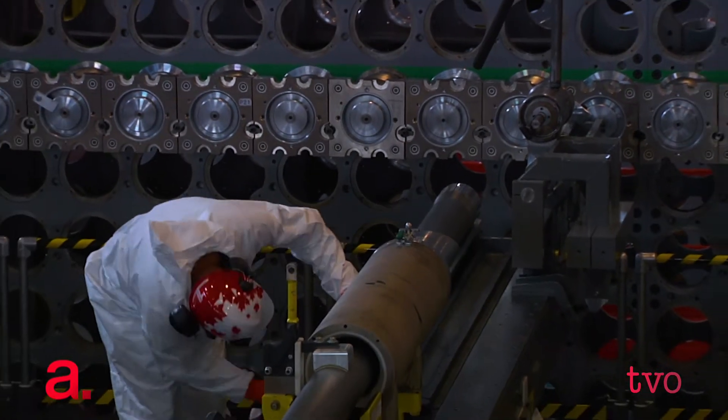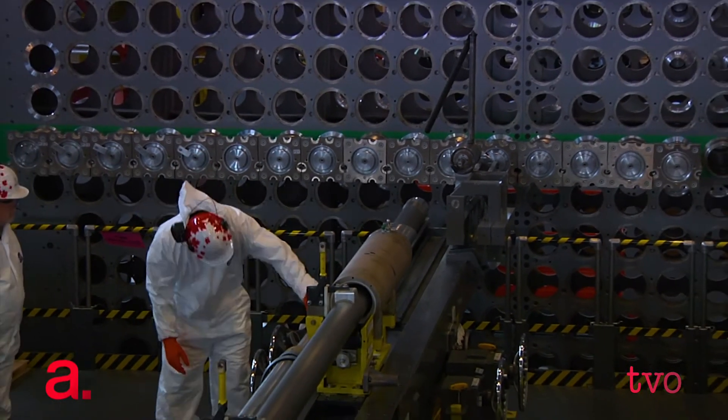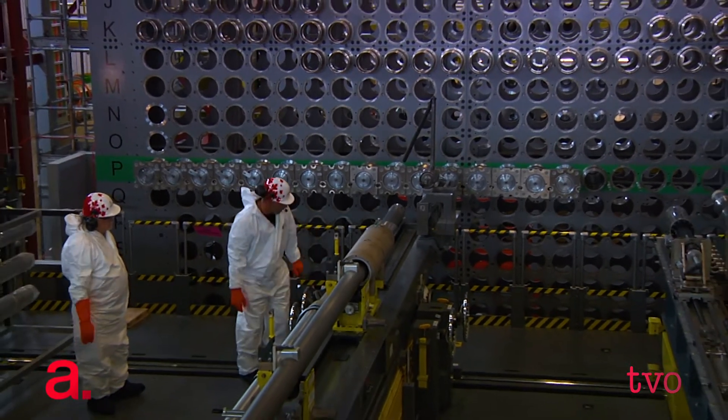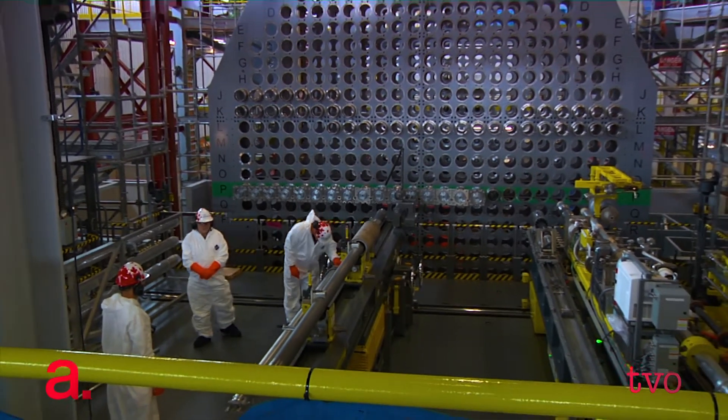In order to train for a single re-tube, workers will spend about a year on the mock-up, doing classroom training and doing practical training. So in a roundabout fashion, we're essentially running something tantamount to a college for our trade and technician groups.